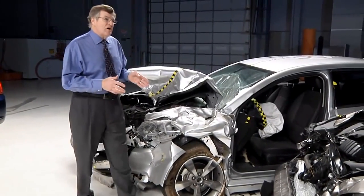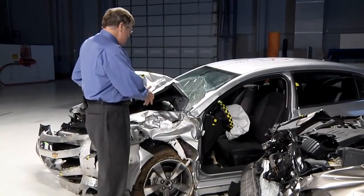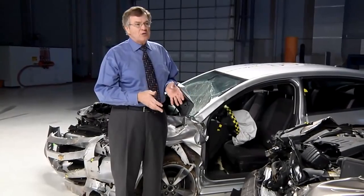This is a Malibu after a 40-mile-per-hour crash with another car. The front-end structure has absorbed the crash energy, and you can see there's lots of survival space in the occupant compartment.